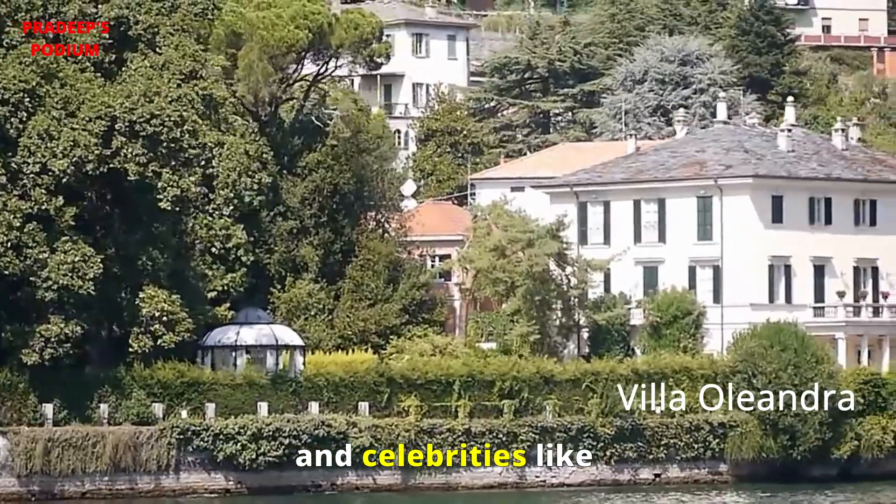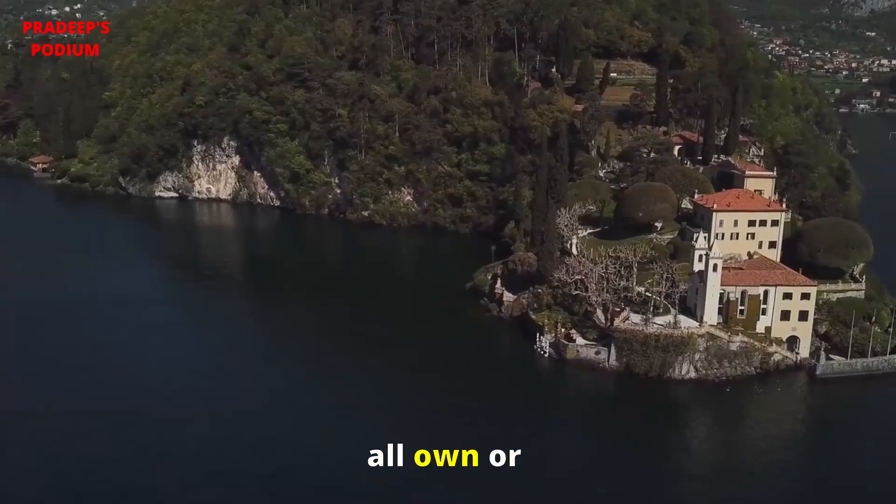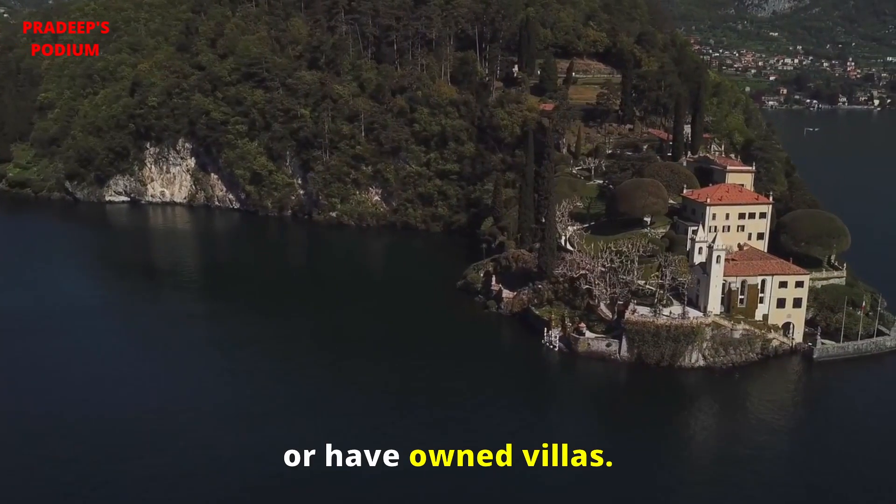There are some famous celebrities who got married in various villas in Como. Celebrities like George Clooney, Madonna, and Sir Richard Branson all own or have owned villas here.